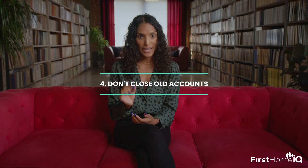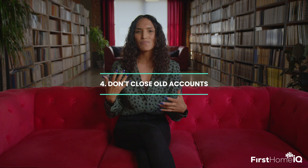Boost your credit line. Every so often, give your credit card company a call and ask them about increasing your credit line, which can help keep your credit utilization low. Don't close old accounts — think of them as old friends. Even if you don't want to hang out anymore, they're a valuable part of your history.